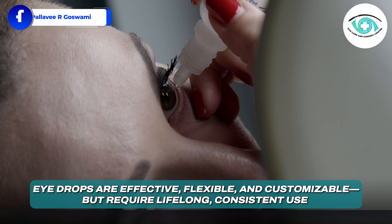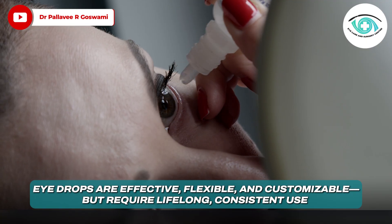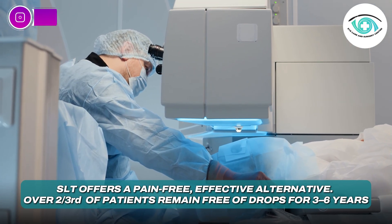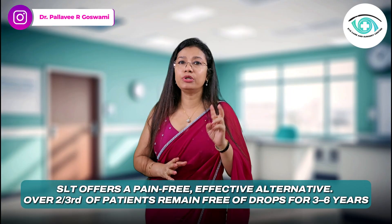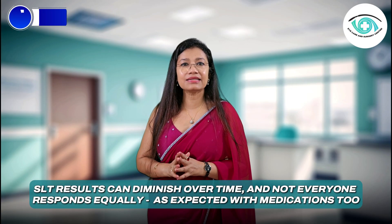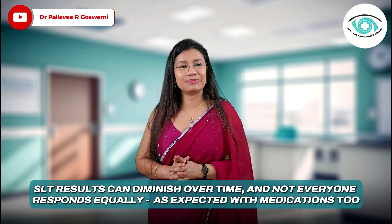Here's a quick breakdown: eye drops are effective, flexible, and customizable, but require lifelong consistent use and can be challenging for some patients. SLT offers a pain-free, effective alternative — over two-thirds of patients remain free of drops for three to six years, making it cost-effective and convenient. That said, SLT results can diminish over time and not everyone responds equally, as expected with medicines too.